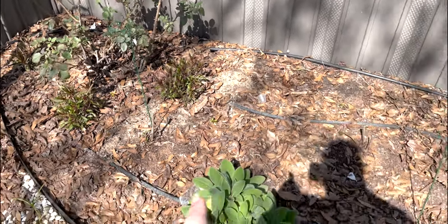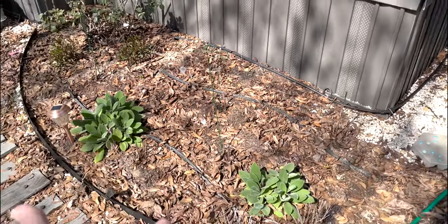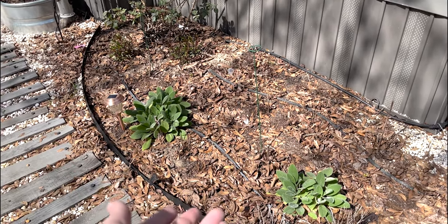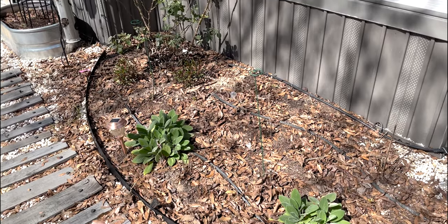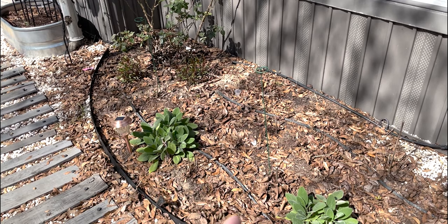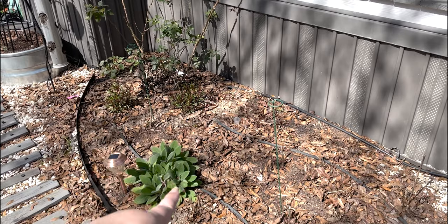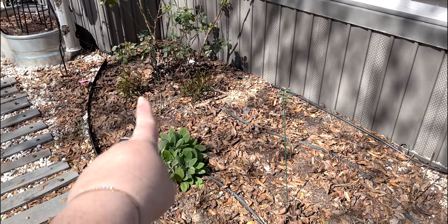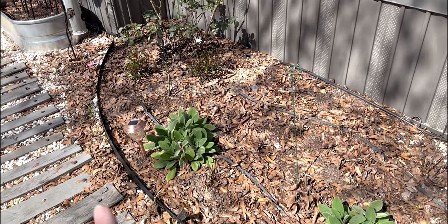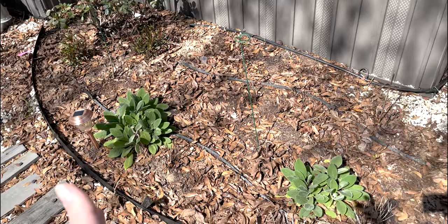Whereas our three gaura that have done well for us the last two seasons are not doing anything. So are they a different variety and they're just not up yet, or are they dead? Did the freeze kill them and I need to replace them? Because that's a lot of growth compared to none — I think they'd at least be green. The coneflowers: I have a lot of coneflowers in here that haven't really started to green up yet. They're later summer flowers; they typically don't start to green up until the gaura even has blooms on it.